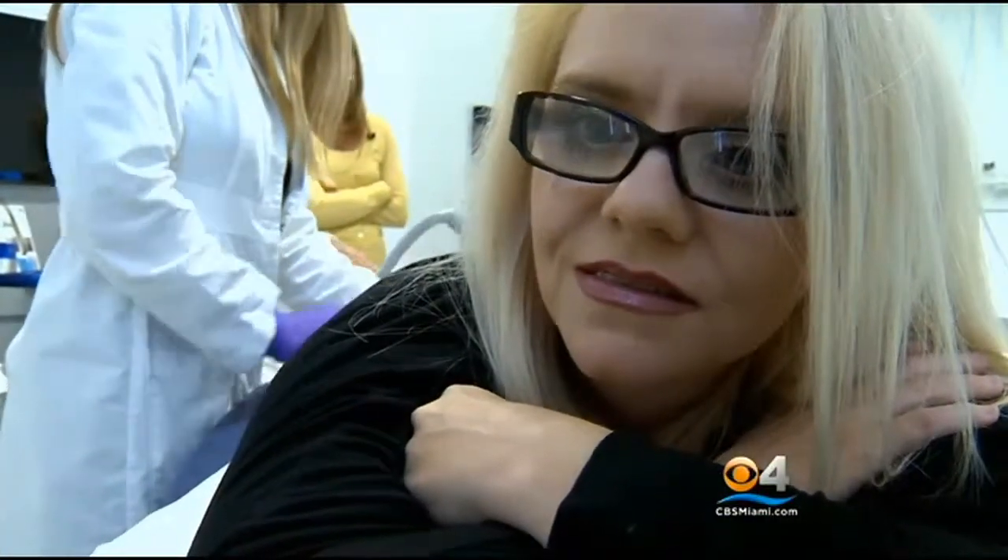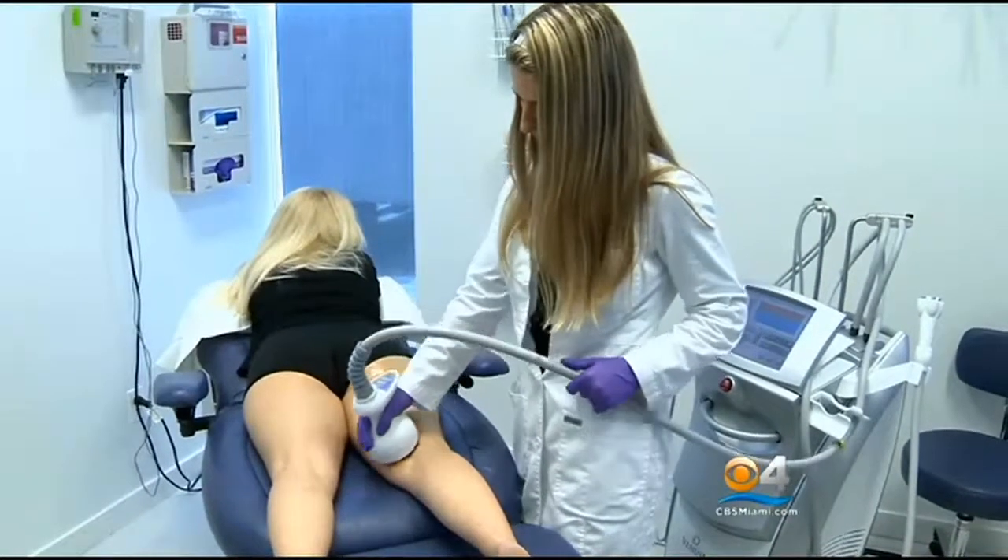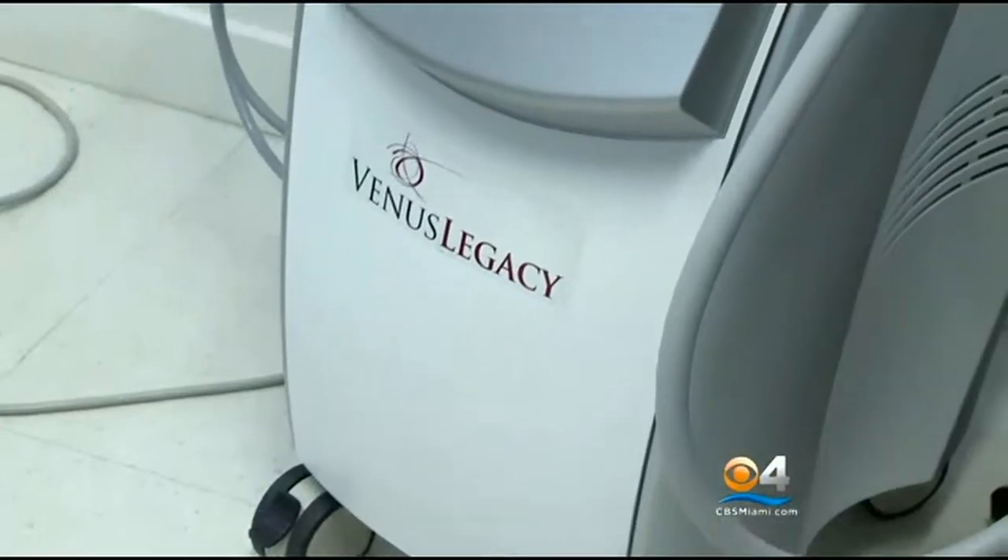Definitely not T.J. Jenkins, who's here at the Bauman Cosmetic and Research Institute in Miami, to get rid of them. She's about to undergo the newest procedure to melt away cellulite called the Venus Legacy.